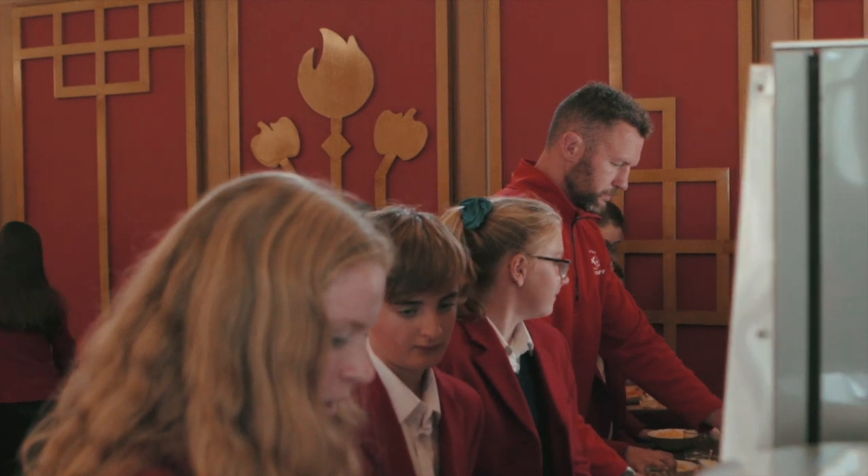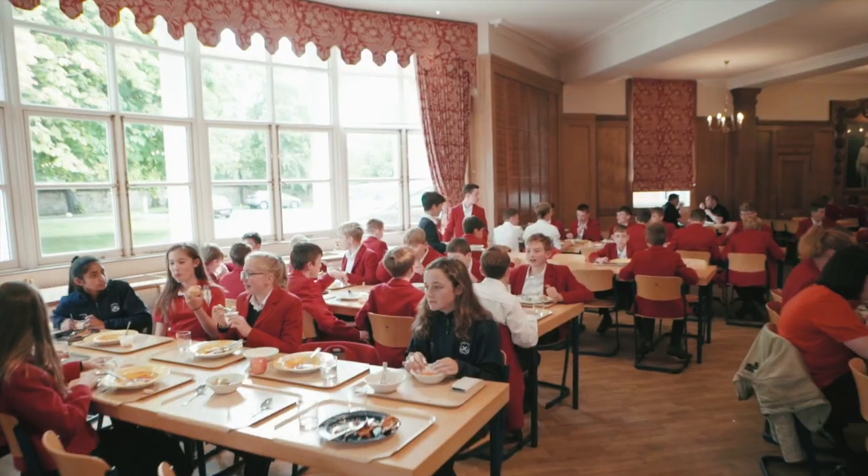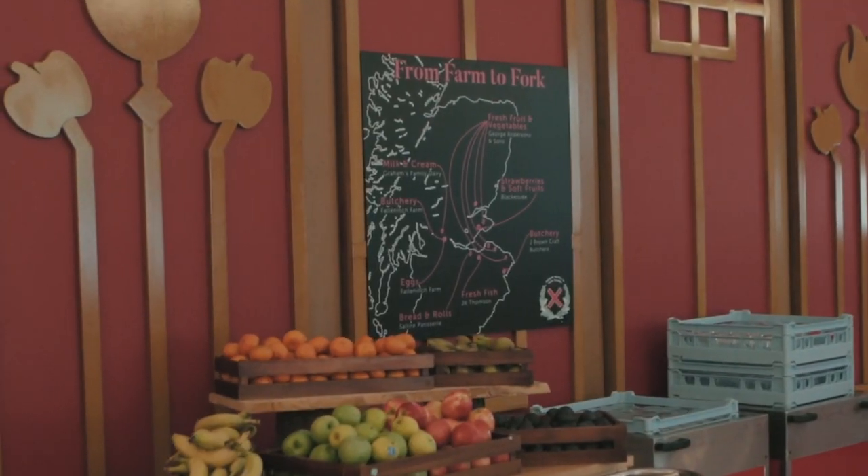Our dining hall provides varied and healthy meals, with options for everyone. There's a lot to choose from. Fresh fruit is always available.